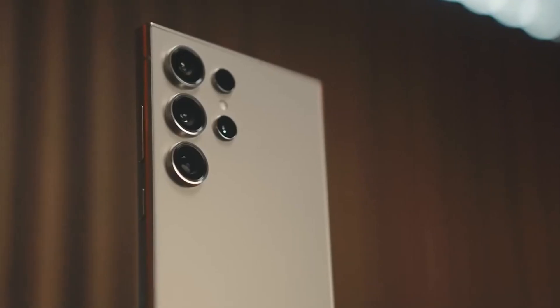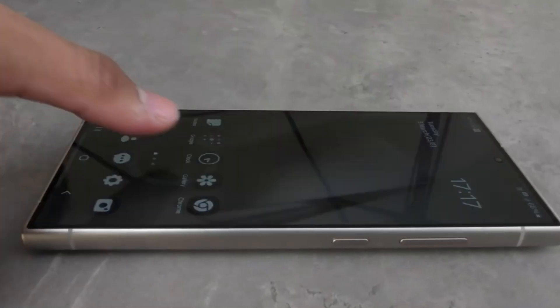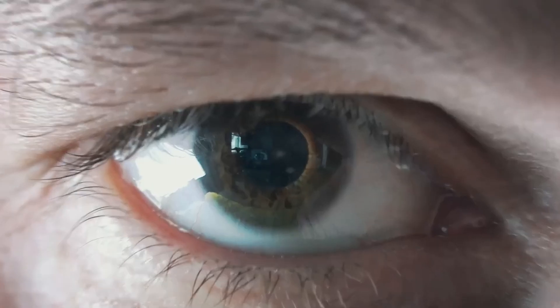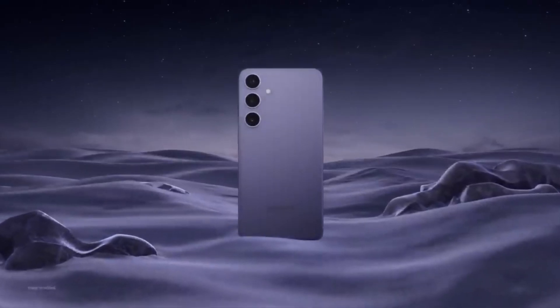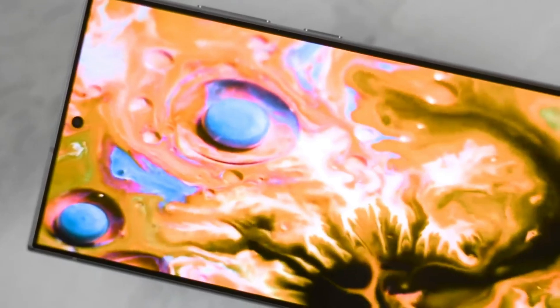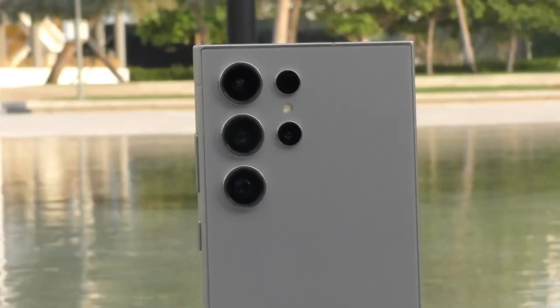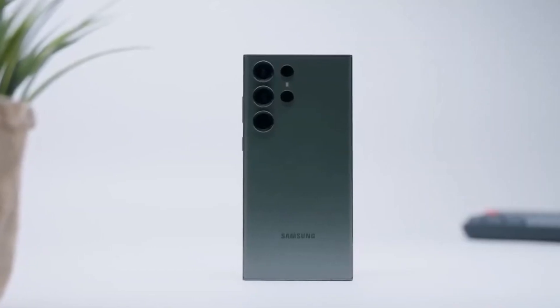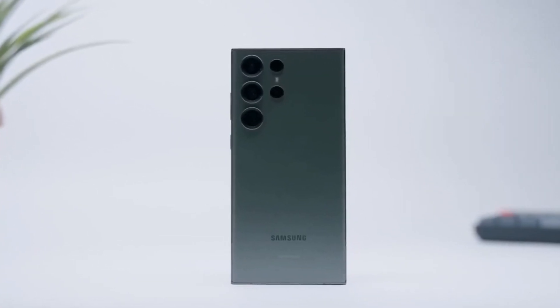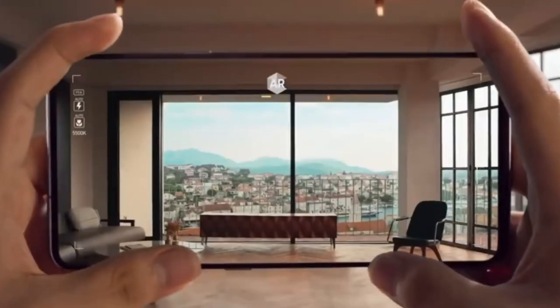Today we're diving into the latest buzz surrounding the upcoming Samsung Galaxy S25 Ultra. Buckle up, because this phone is shaping up to be a true game changer in the world of smartphones. Samsung seems laser-focused on making the S25 Ultra the king of smartphones in 2025. The company appears to be using a two-pronged attack to achieve this: a monstrous camera system and mind-blowing performance upgrades.